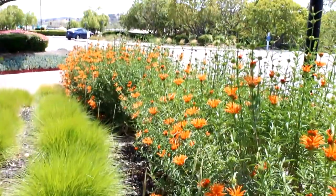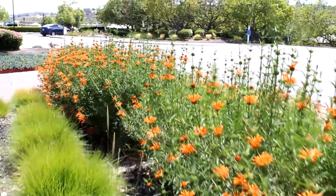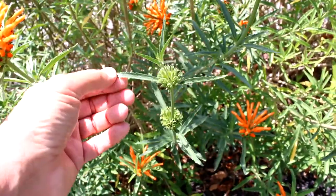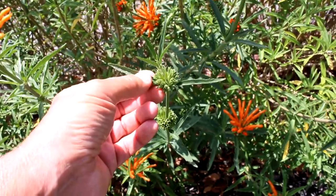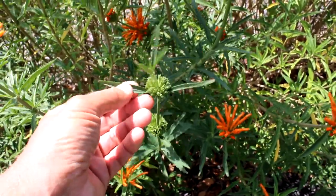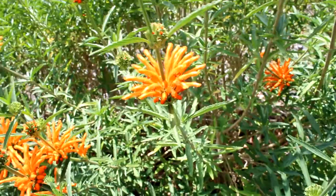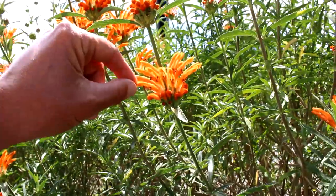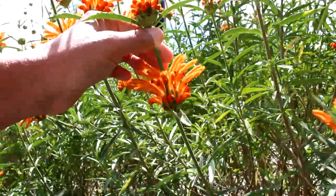It's very easy to grow. It's drought tolerant and requires very little maintenance. These long mint-like leaves are very aromatic when you crush them up. The flowers are much more interesting — these flowers are tubular and they form whorls around the stem.